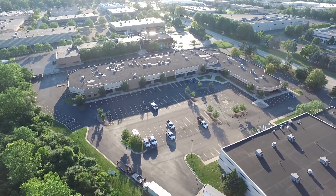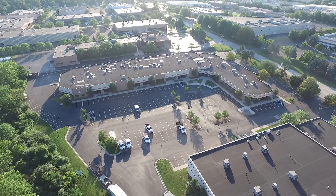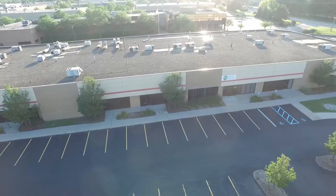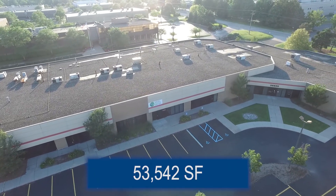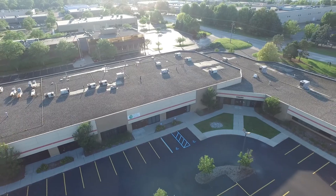Hagerty Road Executive Park is located at 38855 Hills Tech Drive in Farmington Hills, Michigan. This 53,542 square foot high-tech flex building sits on seven acres and is available for sale or lease.